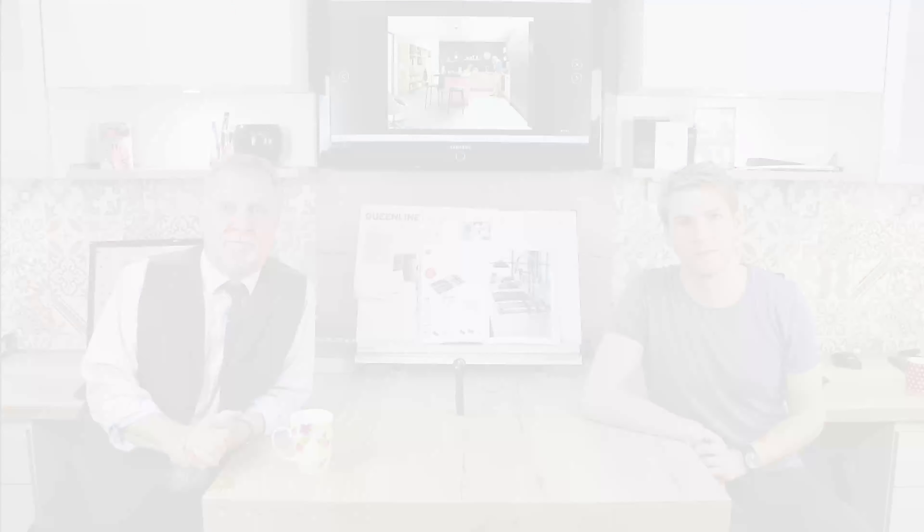That's enough on custom-made designer kitchens. Let's move on now to bespoke kitchens — the Rolls-Royce of the kitchen market. £20,000 to £60,000 is what we're suggesting, and actually that top figure can go considerably higher if you want. It depends on how far you want to go, and generally there are no boundaries.